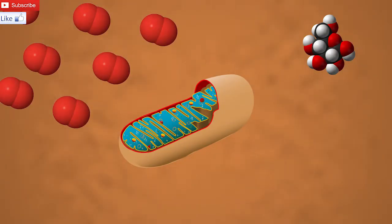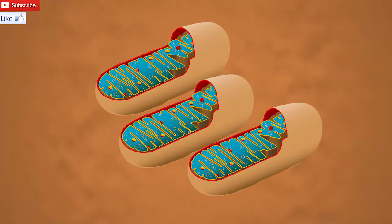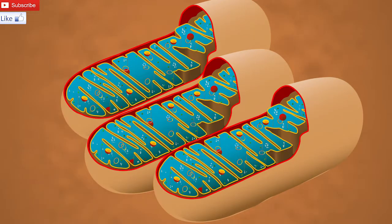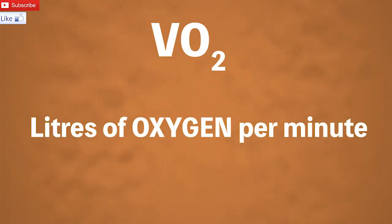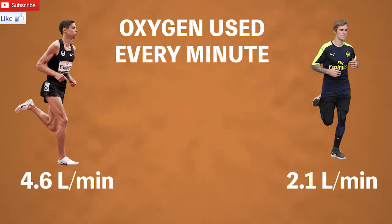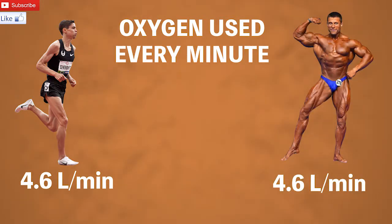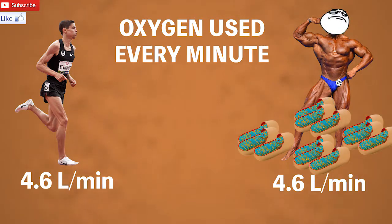Eventually, there is a limit to how much oxygen you can use and react with glucose to form energy, and it depends on how many power plants you have, how big they are, and how well they work. The amount of oxygen used is measured in liters per minute. So the Olympian can use up more liters of oxygen every minute compared to his average counterpart, because he has more, bigger, and better power plants. But a bodybuilder can use up the same amount of oxygen as the Olympic runner, just because of the sheer amount of muscle mass he has — all that muscle needs loads of power plants. But just because you have heaps of power plants doesn't mean they're any good.